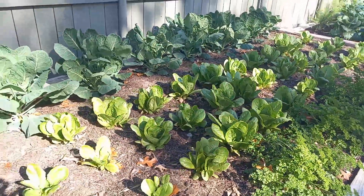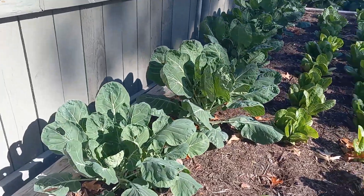Then we've got a whole middle row of romaine right here — that romaine is just looking amazing too. And then this back row is all brussel sprouts.